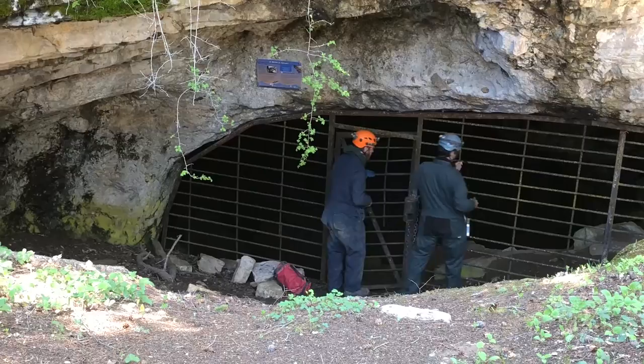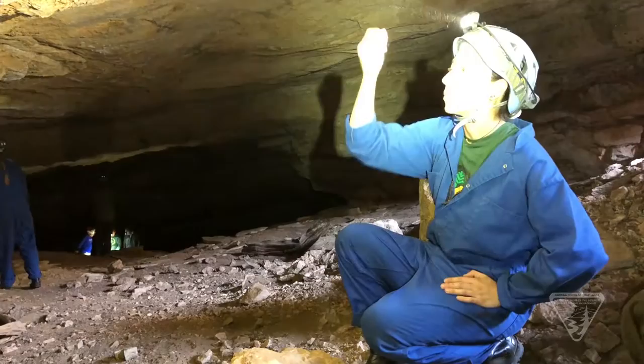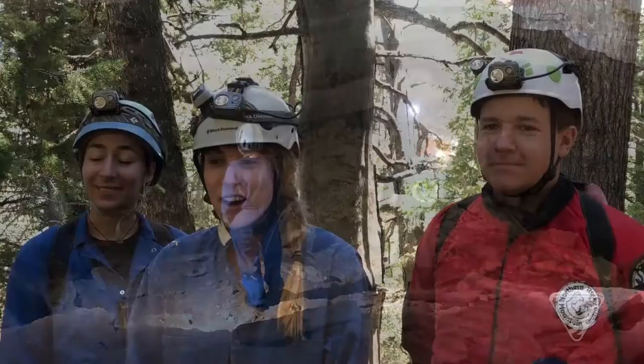To determine the cave significance, AmeriCorps and GeoCorps, along with the BLM and Forest Service, are exploring these new caves looking for things like formations, pools, and other significant findings. These findings will help determine the significance for BLM and Forest Service recreation purposes.